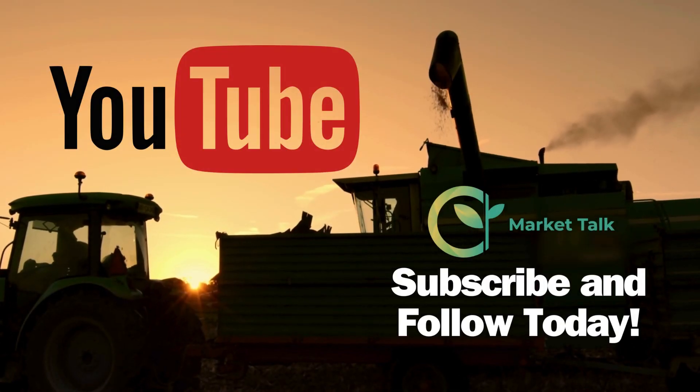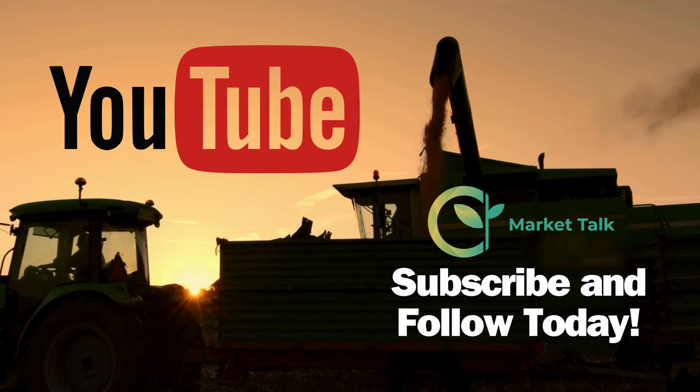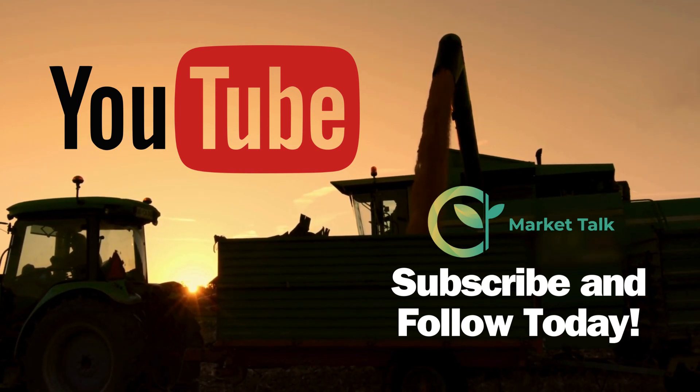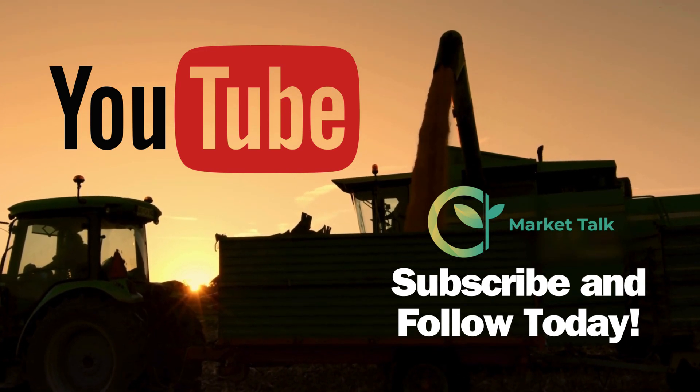Make sure to subscribe to the Market Talk YouTube channel. You can watch our latest interviews with top market analysts in the country, find bonus content, and much more. Just go to youtube.com/@MarketTalkAg and hit the subscribe button, or search for Market Talk Ag on YouTube.